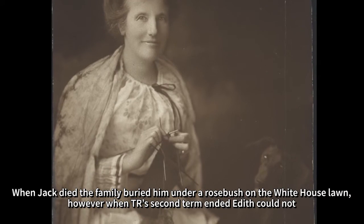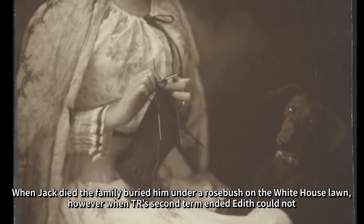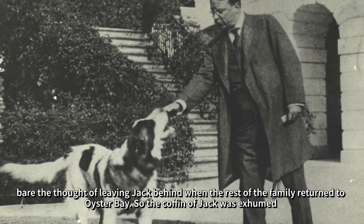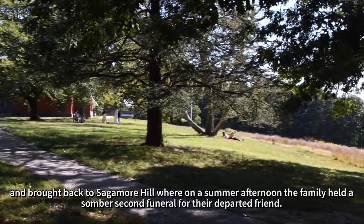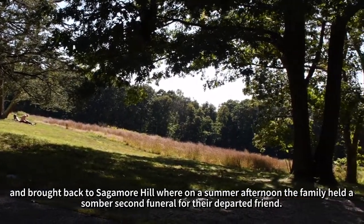When Jack died, the family buried him under a rose bush on the White House lawn. However, when T.R.'s second term ended, Edith could not bear the thought of leaving Jack behind when the rest of the family returned to Oyster Bay. So the coffin of Jack was exhumed and brought back to Sagamore Hill, where on a summer afternoon, the family held a somber second funeral for their departed friend.